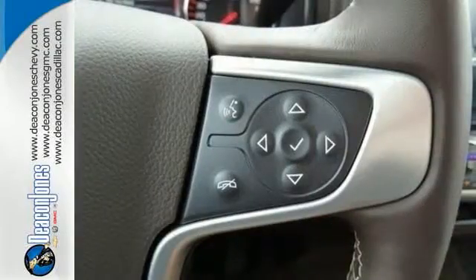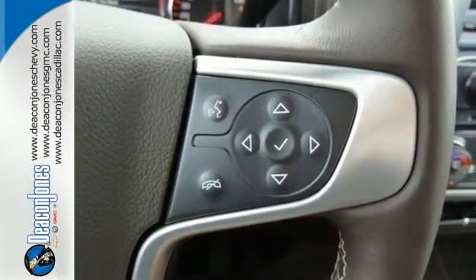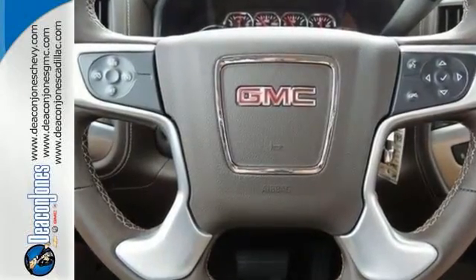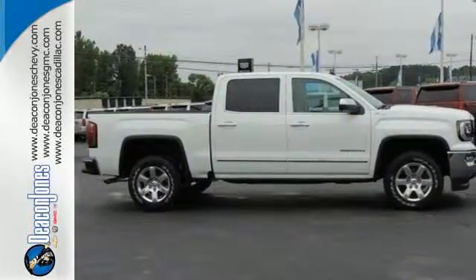Enjoy every outing with GMC signature LED lighting and a color touch radio. Hard work went into this truck, so that you can get hard work out of it. Come in for a test drive.